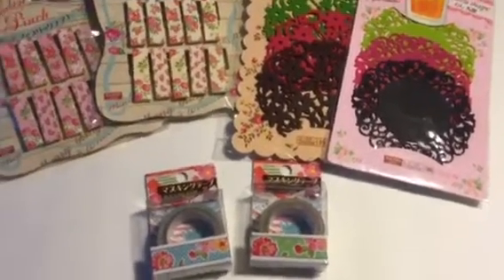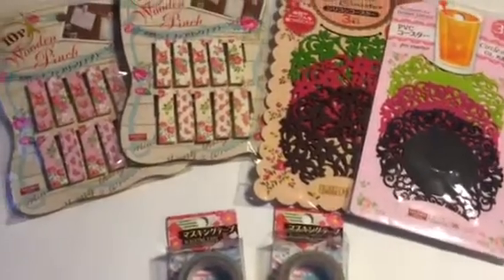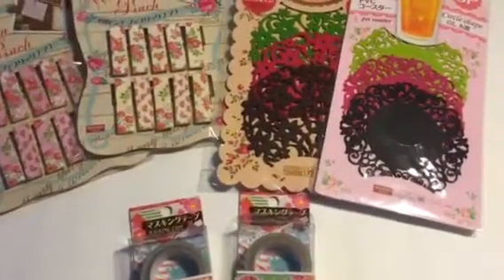Hello everyone, this is Esther Lynn and I have a haul video for you guys today. It's stuff that I've bought maybe in the past month or two — I just didn't have enough to show you all at one time, so it's a collective haul.